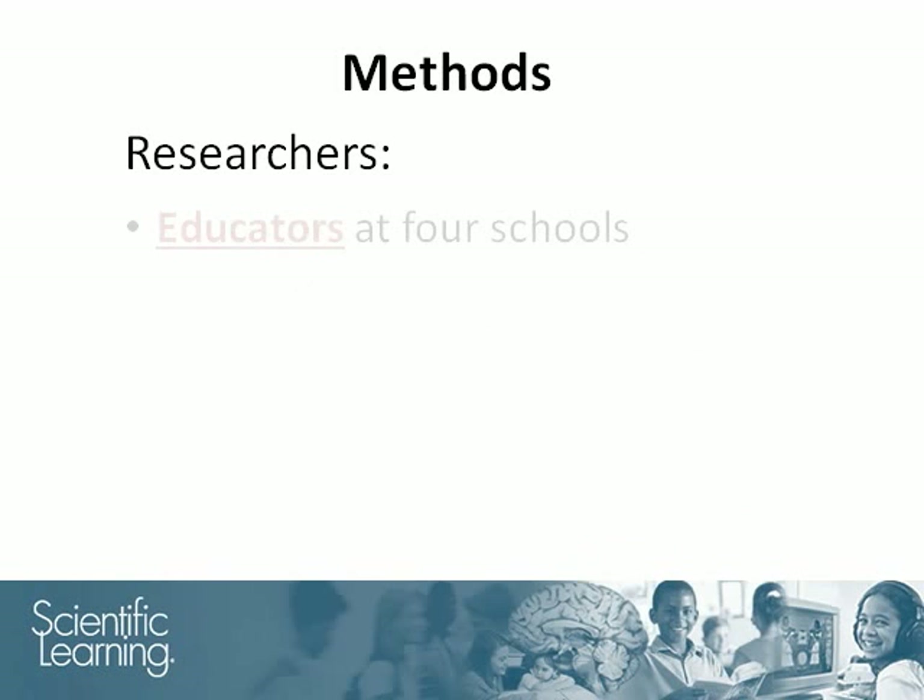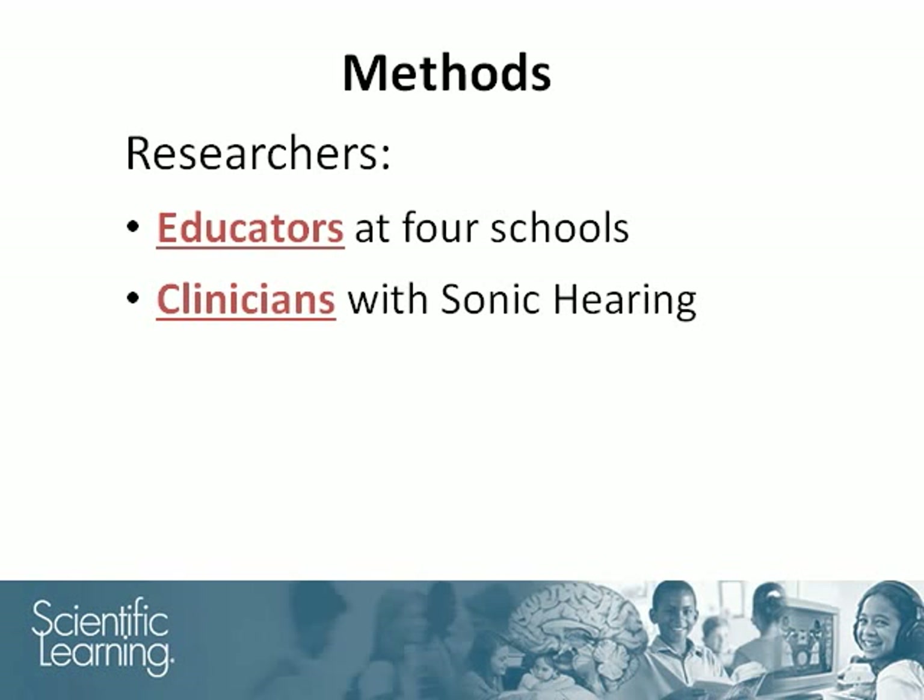The study was conducted by educators at four primary schools in a major metropolitan area of Western Australia. Clinicians with Sonic Hearing, a local private practice, supported the educators with training and expert assistance in Fast ForWord implementation.